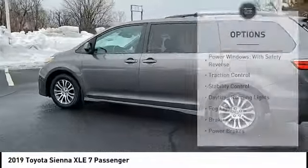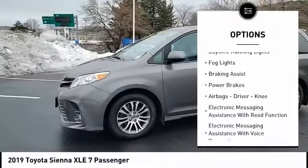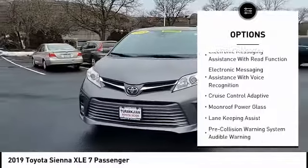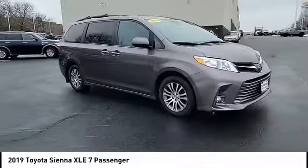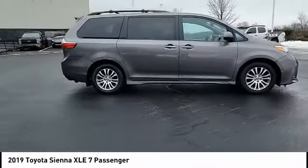Here are some of this vehicle's great options: power windows with safety reverse, traction control, stability control, daytime running lights, fog lights, braking assist, power brakes, airbags, driver, knee, electronic messaging assistance with read function, and electronic messaging assistance with voice recognition.